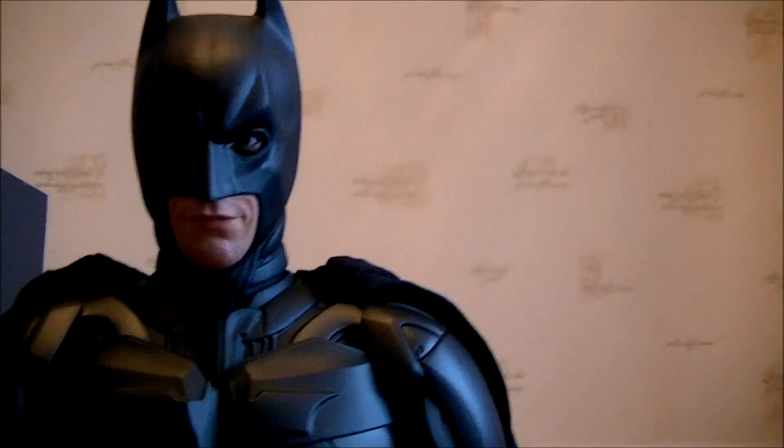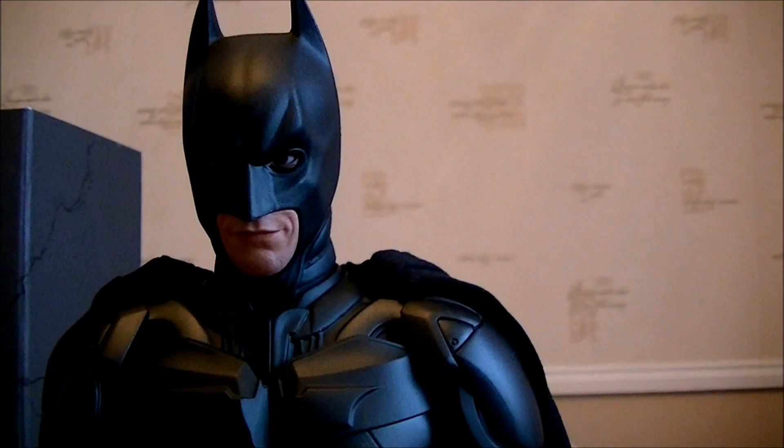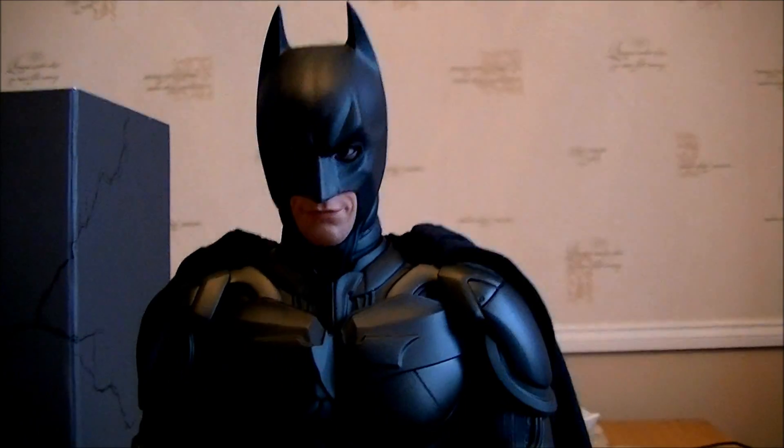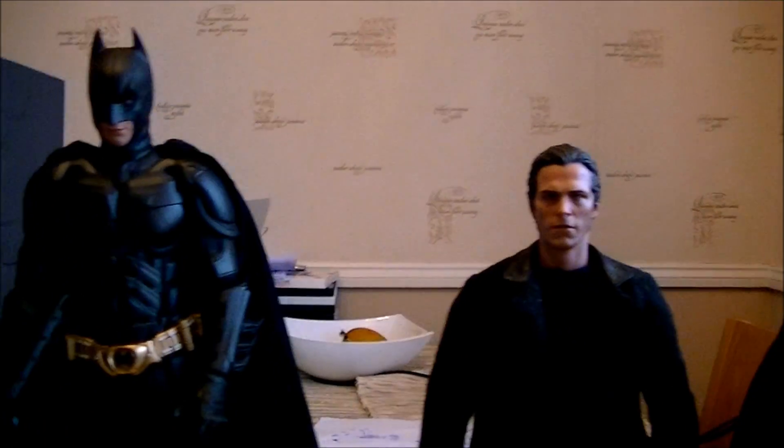By the way, the eyes on this — they're nowhere near as bad as they look in photographs. I think what gives it some of the buggy-eyed look when you see photographs is because of the fleshy part — they left that a bit pink in some places, which makes the eyes look bigger when you get flash photography. But great figure overall.